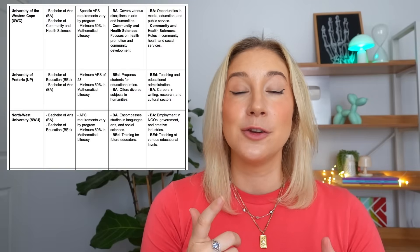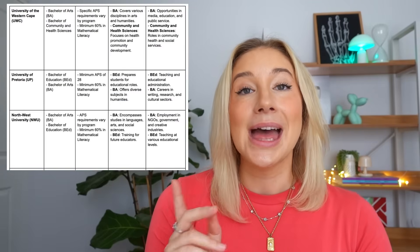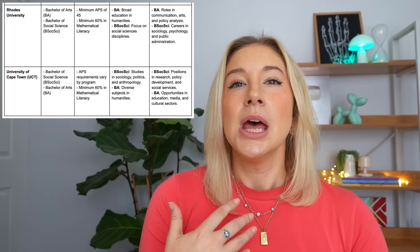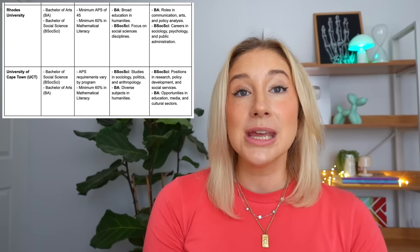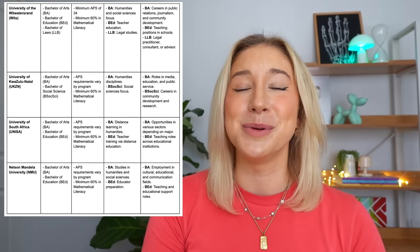I've taken that exact table from UJ and made it for the top 10 universities in South Africa. As they scroll through now, you can pause the video and familiarise yourself with what you need to achieve in order to get into that degree — and you'll be very surprised with some of the universities and what degrees you could do with your maths lit that you never knew were possible.